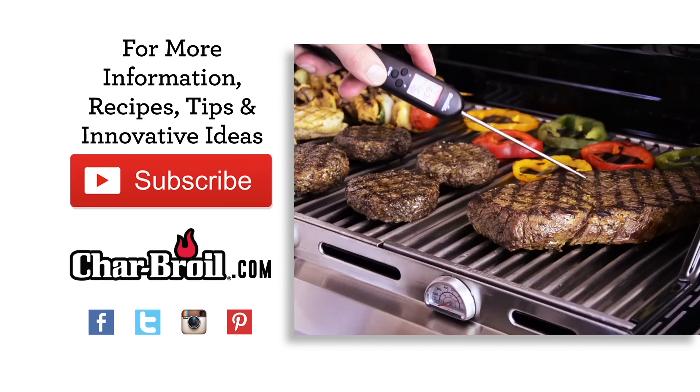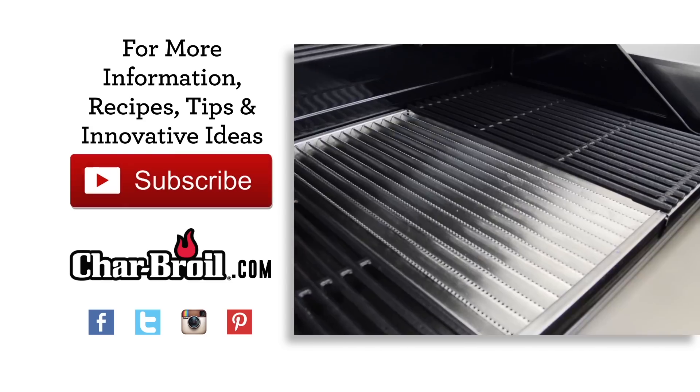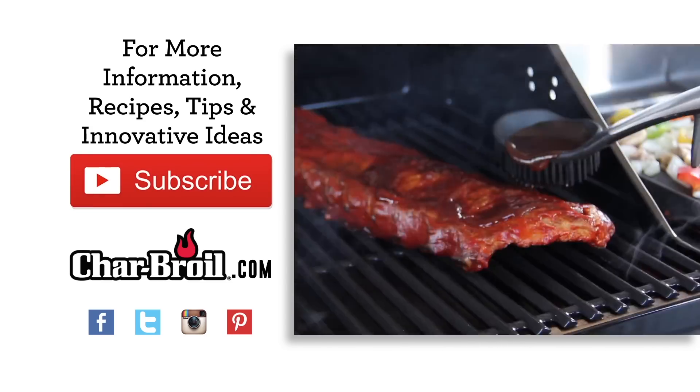For more information, recipes, tips, and innovative ideas, subscribe to our YouTube feed and visit charbroil.com.